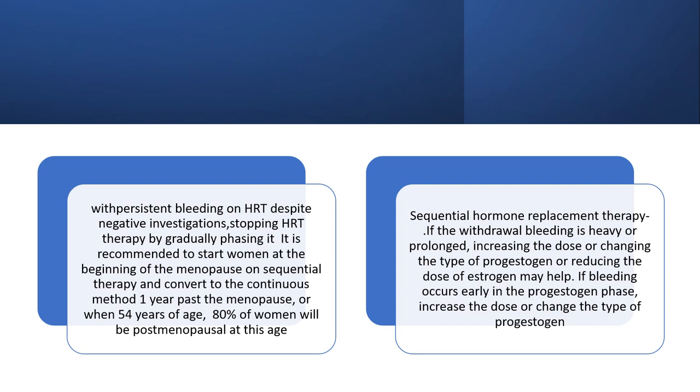With persistent bleeding on HRT despite negative investigations, stopping HRT gradually is recommended. Women at the start of menopause on sequential therapy should be converted to continuous combined HRT one year past the menopause or at age 54 — 80% of women will be postmenopausal by then. For sequential HRT: if withdrawal bleeding is heavy or prolonged, increase or change the type of progesterone, or reduce the oestrogen dose. If bleeding occurs early in the progesterone phase, increase or change the type of progesterone.